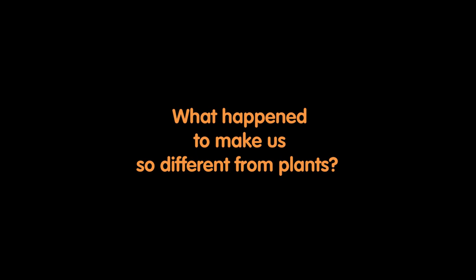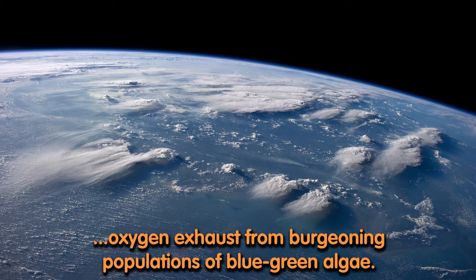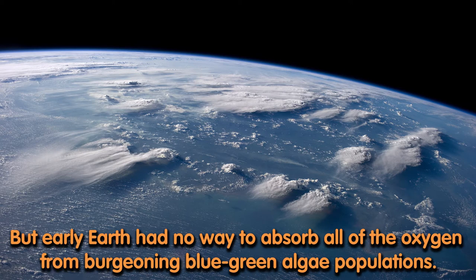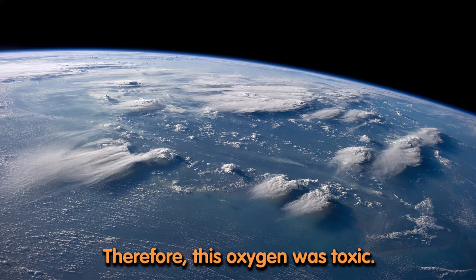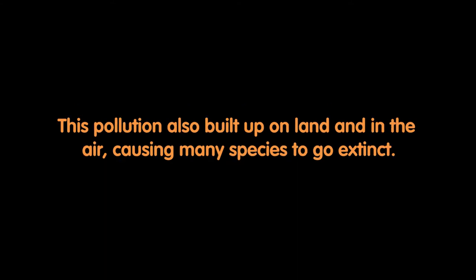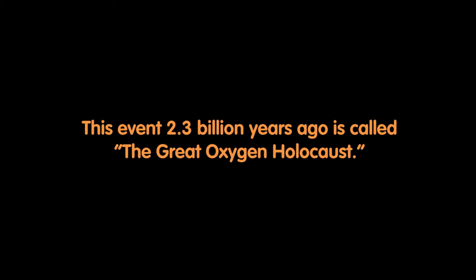What happened to make us so different from plants? 2.3 billion years ago, life on Earth teetered on the brink of extinction because of oxygen exhaust from burgeoning populations of blue-green algae. As these plants photosynthesize, they exhale oxygen exhaust. But early Earth had no way to absorb all of the oxygen from burgeoning blue-green algae populations — therefore, this oxygen was toxic. This oxygen pollution built up in the oceans, turning them rust-red as the oxygen oxidized iron particles naturally occurring in the sea. This pollution also built up on land and in the air, causing many species to go extinct. Eventually, pollution levels got so high that even blue-green algae was threatened. This event, 2.3 billion years ago, is called the Great Oxygen Holocaust.